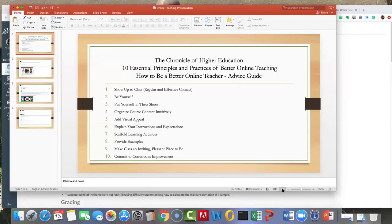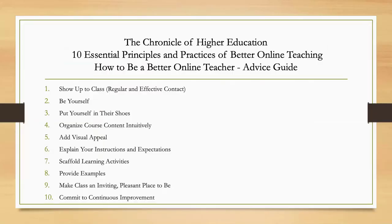Tracy had asked me to talk about what guides me in my online teaching. There's a great article from the Chronicle of Higher Education — it's an article I read a while back and I often go back to it to help remind me of what I should be doing in my online classes. These are the 10 essential principles and practices of better online teaching. The title is 'How to Be a Better Online Teacher: An Advice Guide.'